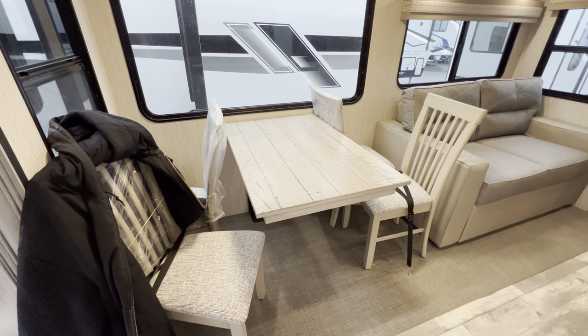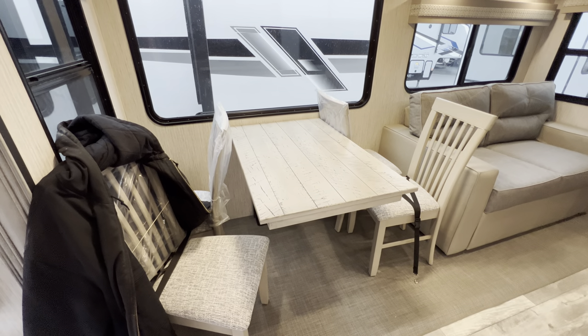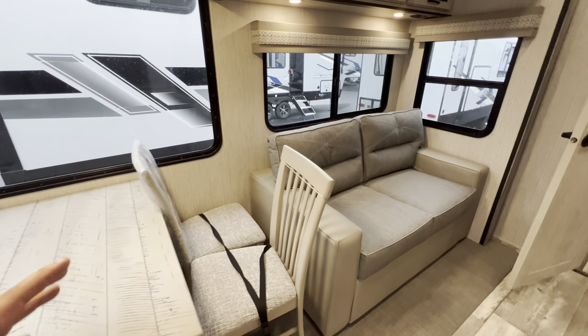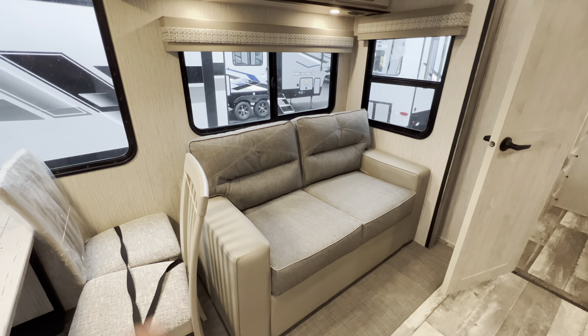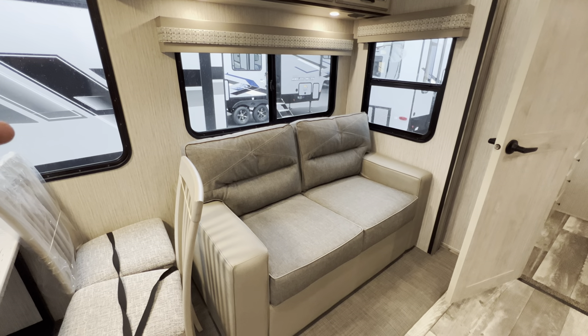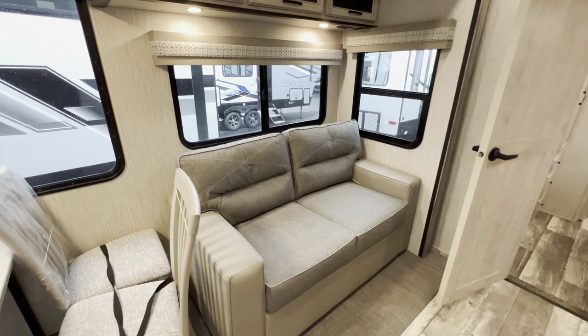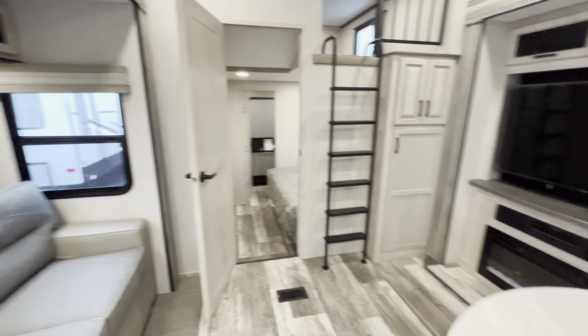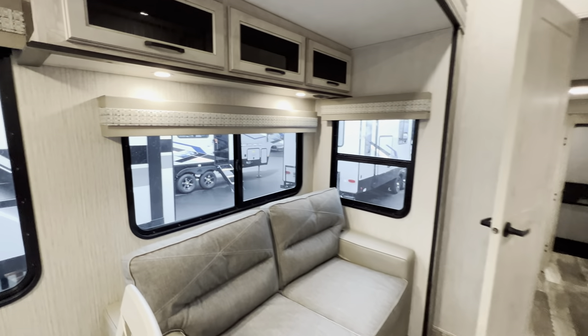Four-top dinette right here — sit down, play some cards, have some dinner, have a good time. This is going to be one of the changes. They have the pull-out sofa in this model, but they're actually going to the more traditional theater seating, which was a lot of feedback from the show. I like the fact they'll have theater seating directly across from the TV. With all the sleeping options, you really don't need another pull-out sofa.